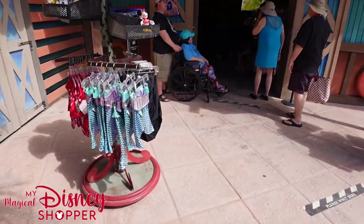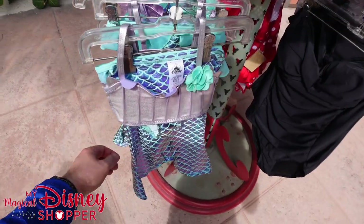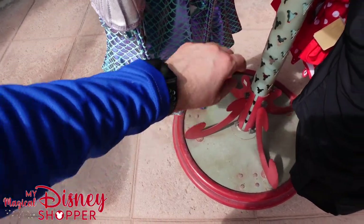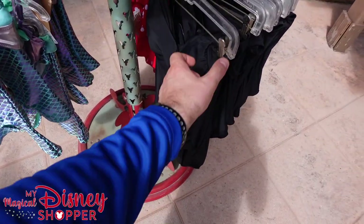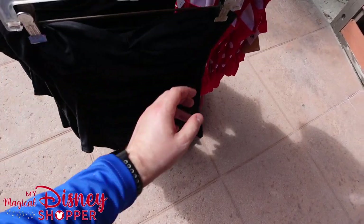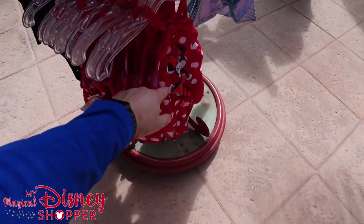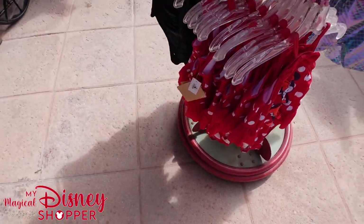They also have those mister fans — we've seen those a whole bunch if you've ever been to the parks. There are some toddler and kids' swimsuits, including Little Mermaid swimsuits, though they don't have a price tag on them here. There are also larger one-piece halter top swimsuits for women at $49.99, and other little kids' swimsuits for $22.99.